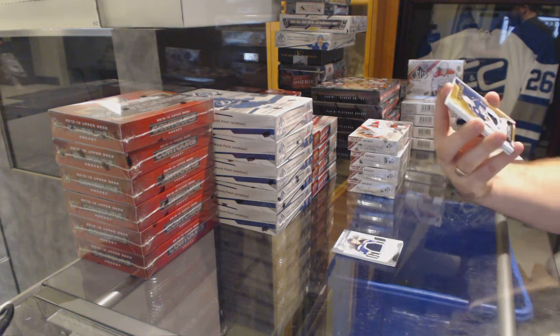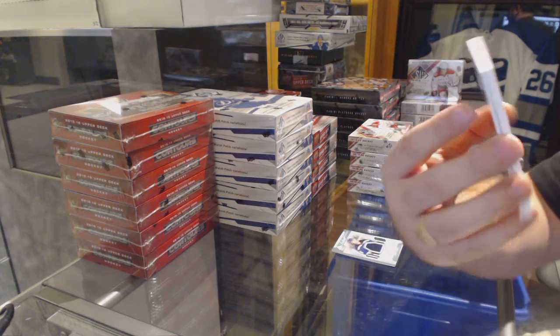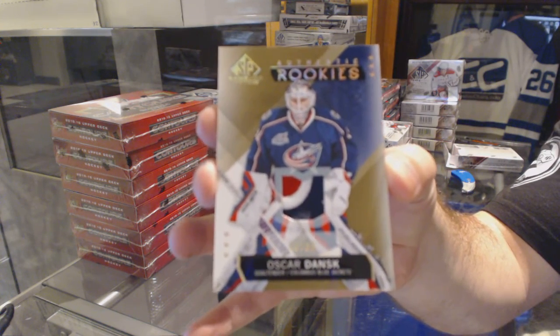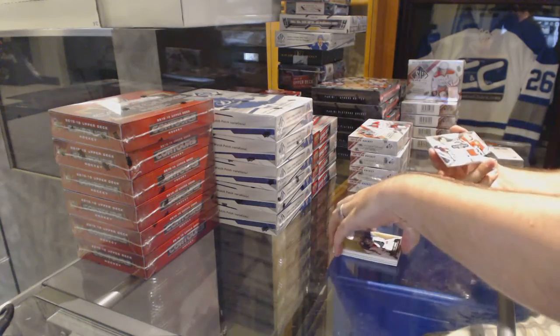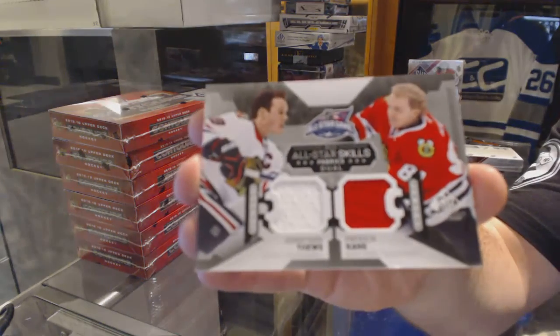For the Columbus Blue Jackets, number 99, three-color Authentic Rookies patch — Oscar Dansk. And we've got, for the Chicago Blackhawks, a dual jersey of Jonathan Toews and Patrick Kane.